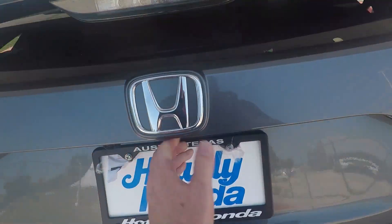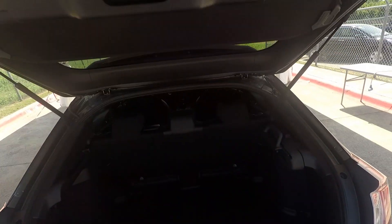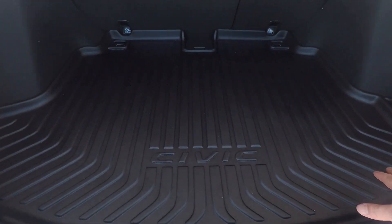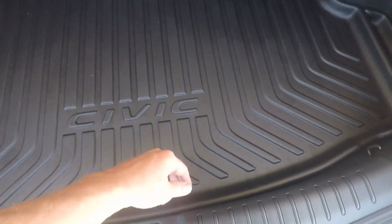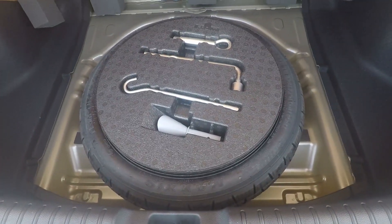I'm going to pop the back open here to show you a couple things. Your backup camera is actually right there. You can see I'm here at Howdy Honda — these guys are letting me show this car off right now. On the back, this is a piece the dealership has added, so it doesn't come standard, but below it is your spare, your jack, and your accessories.